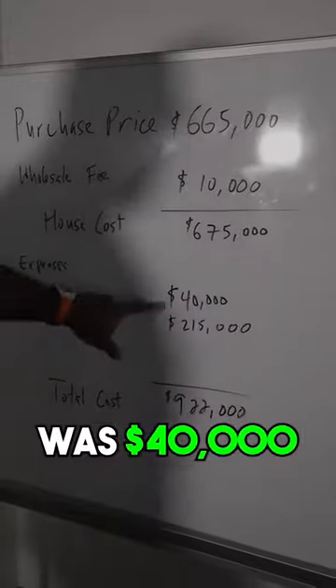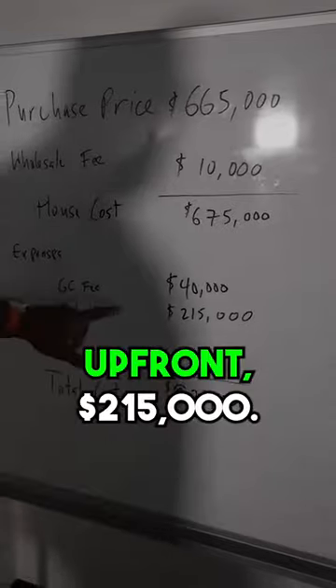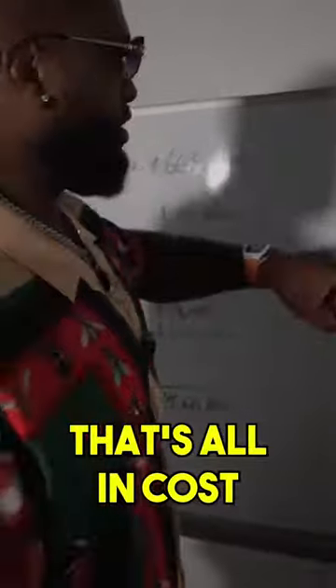The GC fee — what he got paid — was $40,000. The rehab cost, which was estimated because we got all bids up front, was $215,000. So the total all-in cost of the house was $922,000.